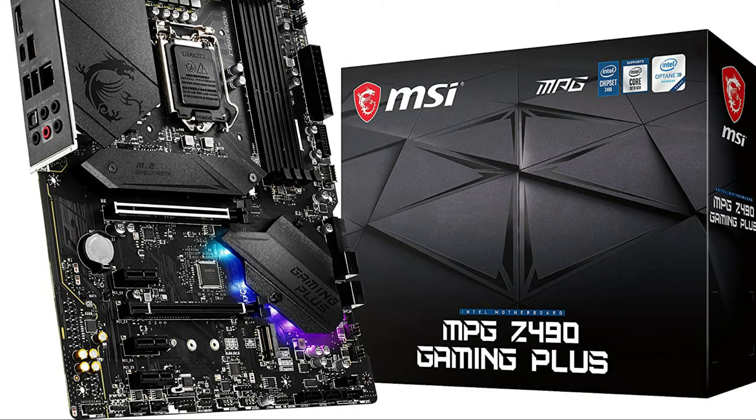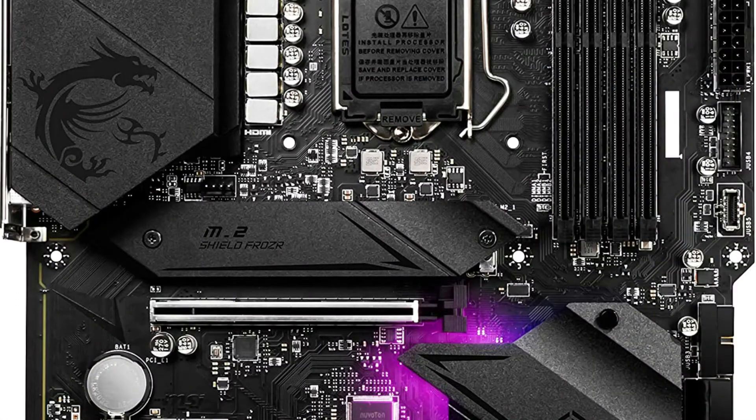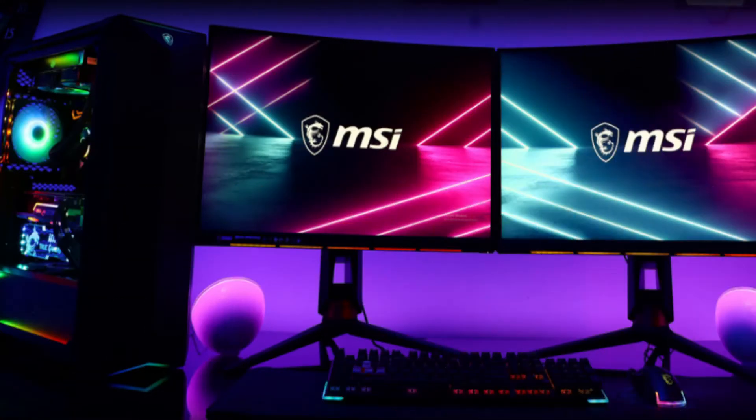MSI MPG series motherboards support all the latest storage standards, which permit users to connect any type of ultra-fast storage device. Greater performance makes your work simpler. 2.5 Gbps LAN offers incredible data transfer speeds, faster than general gigabit LAN.